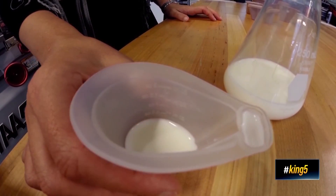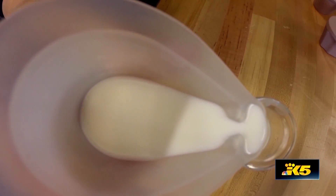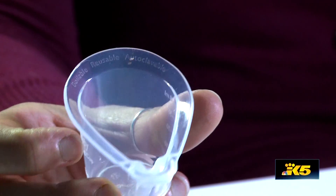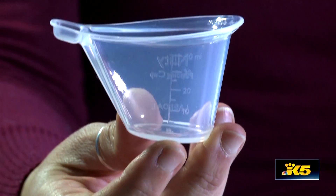After years of work and research, the Nifty Cup was perfected. Nifty stands for Neonatal Intuitive Feeding Technology. It's a soft silicone bowl with a spout and reservoir that prevents spillage and allows the infant to control the pace of feeding.